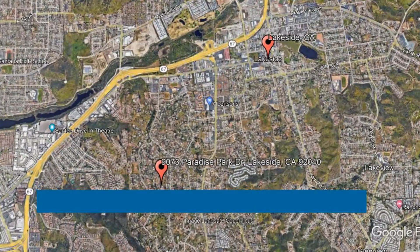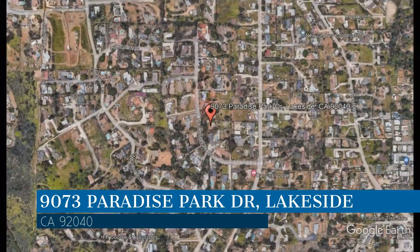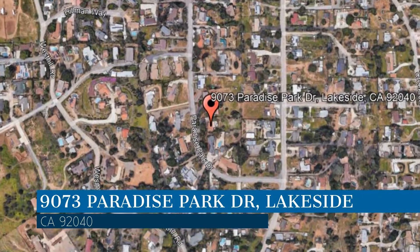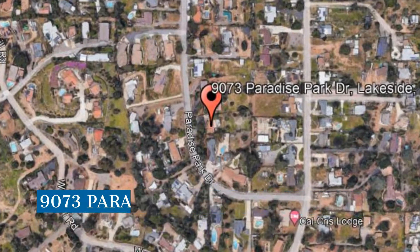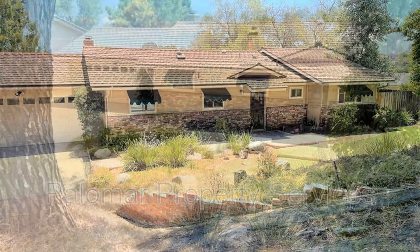Check out this available property. This property is located at the address on your screen. We are Palomar Property Services, a leader in Lakeside Property Management. This fantastic home in Lakeside, California is something you are sure to love.